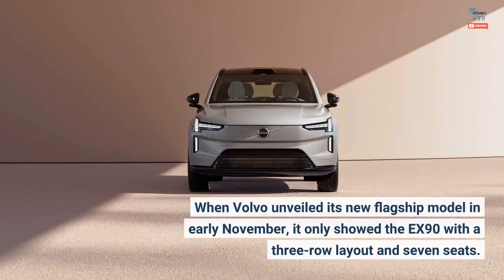When Volvo unveiled its new flagship model in early November, it only showed the EX90 with a three-row layout and seven seats.